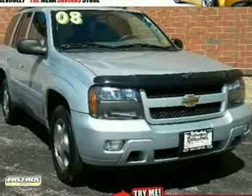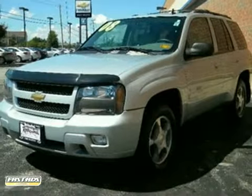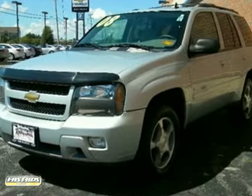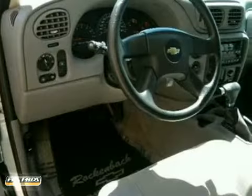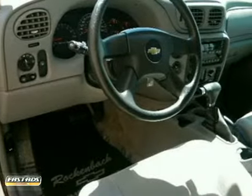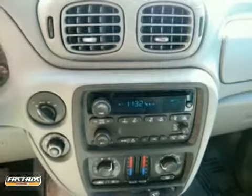It's a 2008 Chevrolet Trailblazer. Features include OnStar Emergency SOS, the Homelink system, dual-zone air conditioning, a multi-speaker sound system with a CD player, numerous power accessories, and driveline traction control along with electronic stability control.